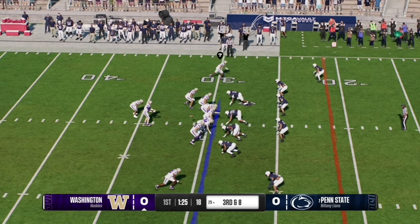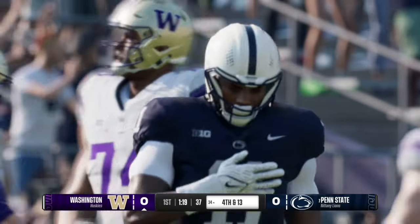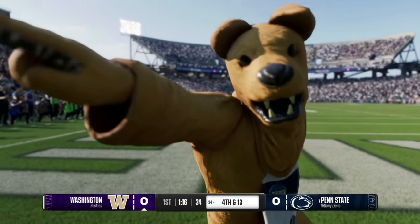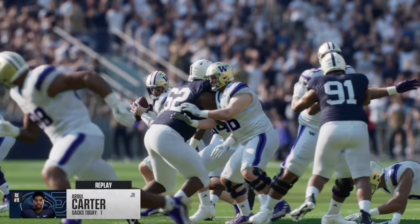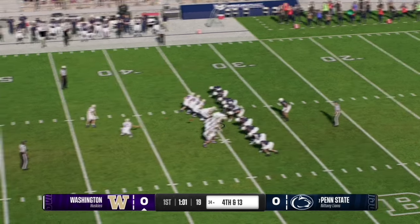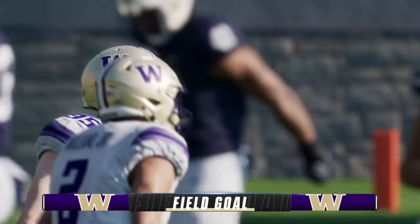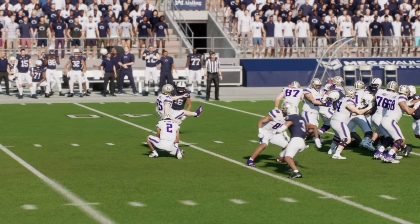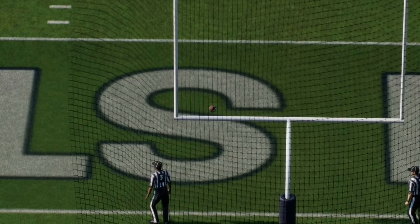On third and eight, Will Rogers is chased down as the pocket collapses — number 11 with the sack, making it fourth and 13 at the 34 yard line. That was junior right edge Abdul Carter, who swims past the tackle straight to the quarterback. Washington sends out the field goal unit and the kick is up and good, right through the middle. The Huskies take a 3-0 lead over Penn State — a perfect snap, perfect hold, and perfect kick.